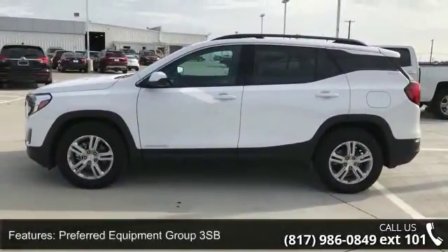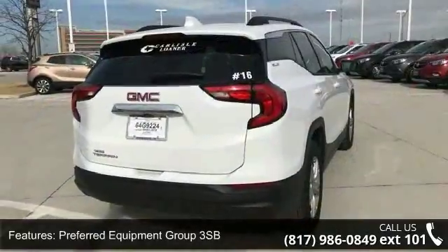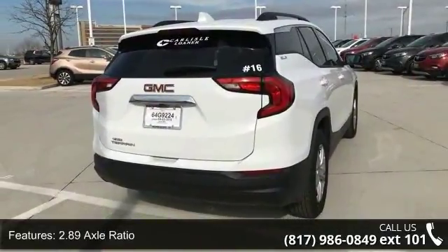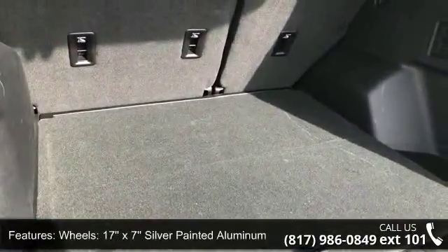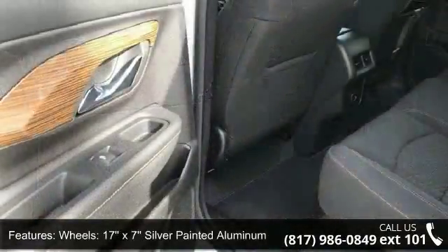Some of the top features included with this vehicle are Preferred Equipment Group 3 SB, 2.89 axle ratio, 17x7 silver painted aluminum wheels, and driver convenience package.